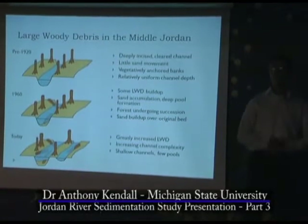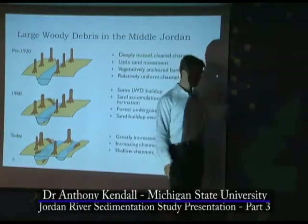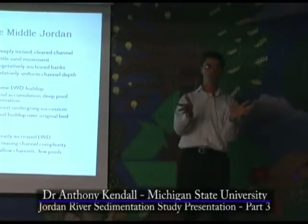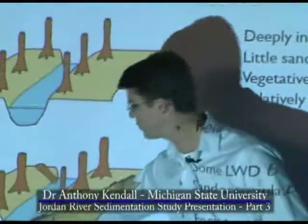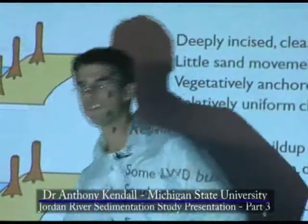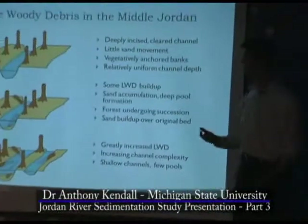Now, if you don't do anything about your woody debris and you just let it build up — and the beavers can help in this — you can get a very complex channel. If you look out Penny Bridge or walk up Jordan River Road and look at the river, what you see is an incredibly complex interweaving mixture of logs. You see them in areas that are sort of recently scoured out, older ones deeper down, woven on top of each other. All of the deep parts are now filled in by sand accumulating around all of these intertwined pieces of woody debris.